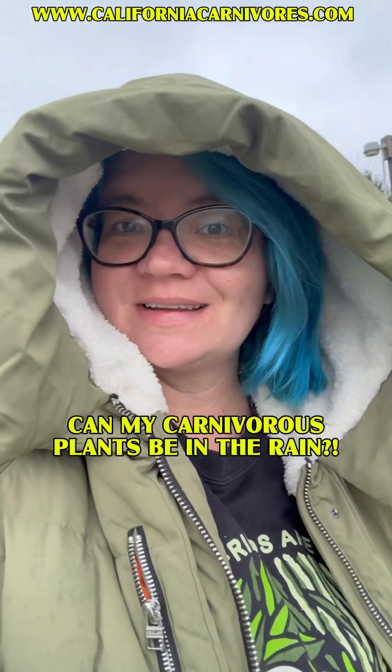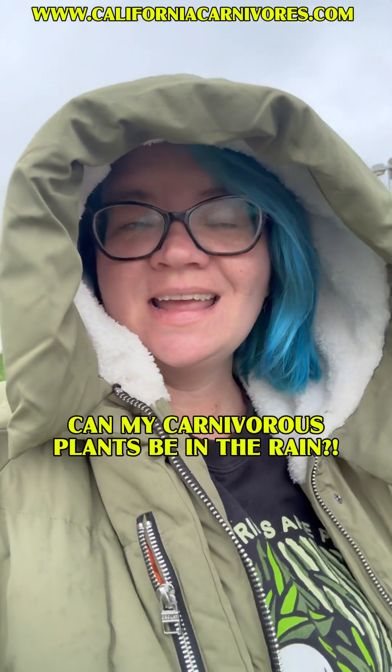One of the things people get really concerned about is how much rain their plants can tolerate. We're on day four or five of a rainstorm here in California, and today we're going to get a few inches, so let's take a look at my plants so you can see how they look.